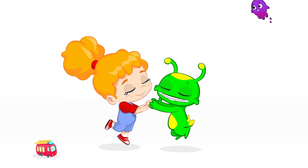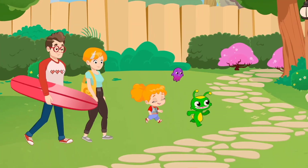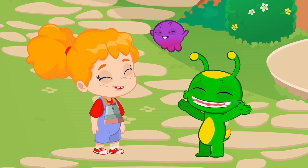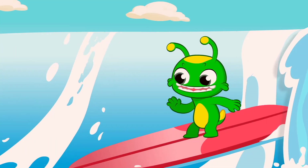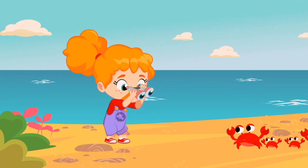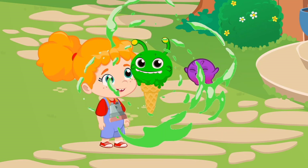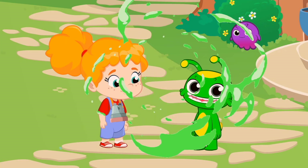Groovy the Martian! What a beautiful day to come back from holidays. Did you have fun? Don't tell me you've been surfing, sighted animals never seen before, and you've got yourself a three scoop ice cream cone? What a cool vacation!